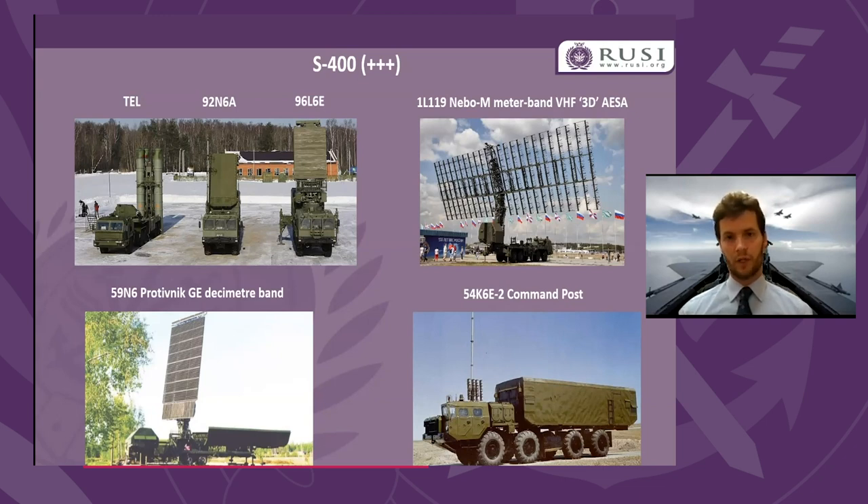The S-400, the S-300V4 (the SA-23), and the Chinese HQ-9 are all designed specifically to be modular, so that as new radar types, new radar techniques, and new radar iterations are developed, they can be easily incorporated into the broader air defense complex without requiring changes to the core TELs and fire control radars. So as Russia and China continue to push their counter-stealth radar capabilities, the IADS with strategic SAMs at its center is well placed to integrate those new systems easily.